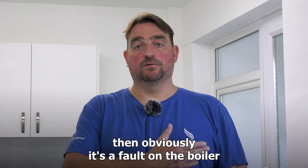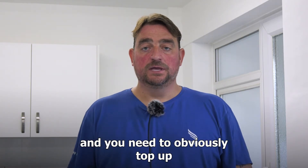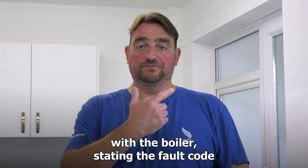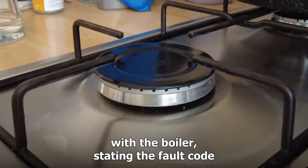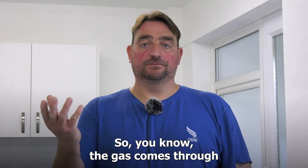If it says it's on, then obviously it's a fault on the boiler. If it says it's off and top up, then you need to obviously top up. Another way of checking it, if you haven't got a gas cooker with the boiler showing the fault code, just go up to your gas cooker and turn the burners on.